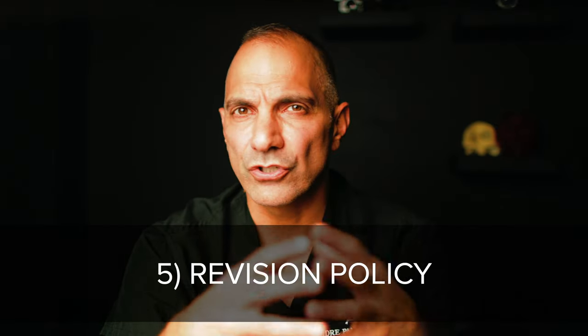Number five: what is your surgeon's revision policy? In the world of plastic surgery, when you're dealing with the human body and living tissues with differences in physiology, genetics, and anatomy, there can be instances when the results don't turn out quite like what you or your surgeon expected. In this situation, what are your options? Is it another procedure? Is it an injection? Are you going to be nickel and dimed? Are you going to need more follow-up visits? How does your surgeon handle these situations?